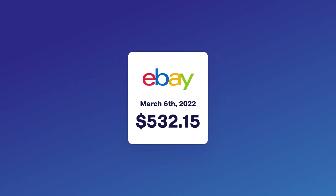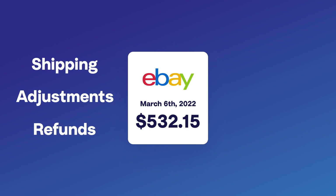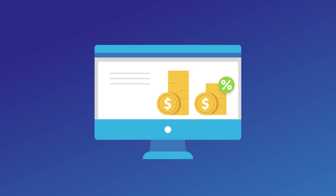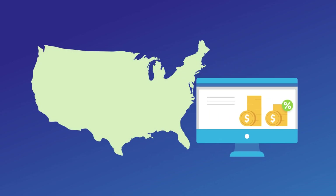The payout you receive isn't just sales either. There are many other transaction types, including shipping, adjustments, refunds, promotions, disputes, and an ever-growing list of different fees. And then there is tax, which is further complicated by where you sell and where you're registered. Although eBay may collect tax for you under the Marketplace Facilitator legislation, you are still responsible for collecting and reporting your tax, and correcting any differences.